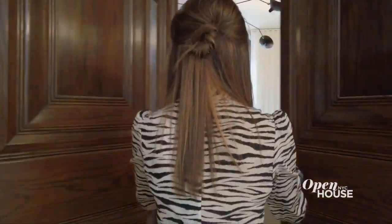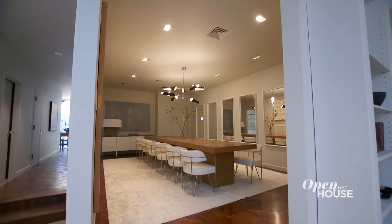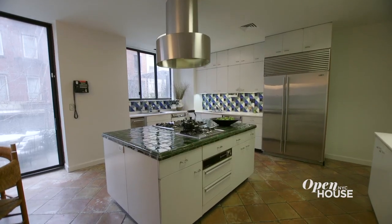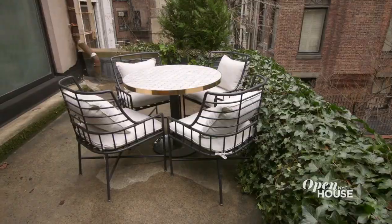Its scale makes it a fantastic place to entertain. And for more quiet moments, head into this elegant library where you can cozy up to the wood-burning fireplace. On the other end of the home is the formal banquet-sized dining room. The massive eating kitchen at the rear features glass doors that open onto a terrace where you can enjoy your morning coffee on those sunny summer days.